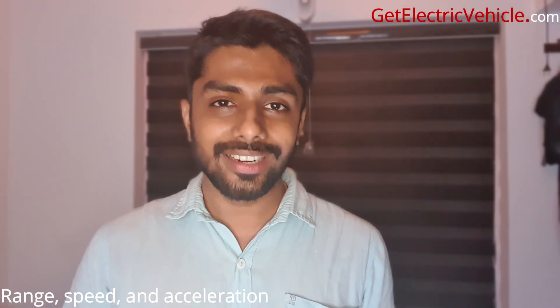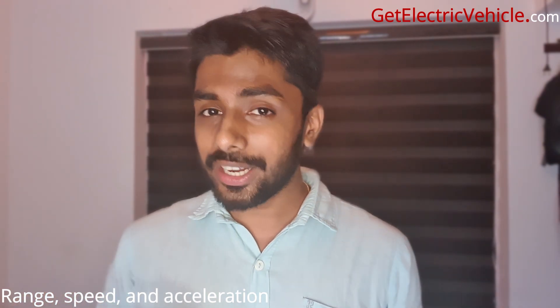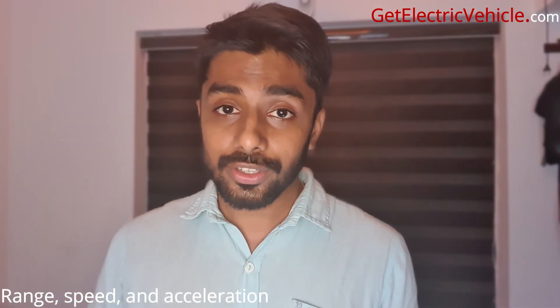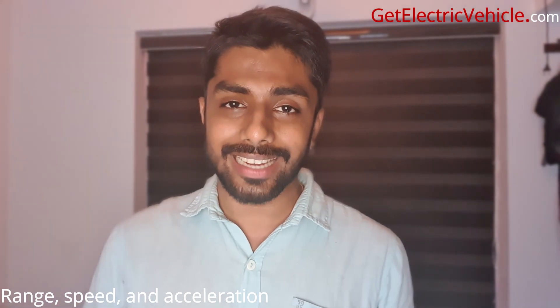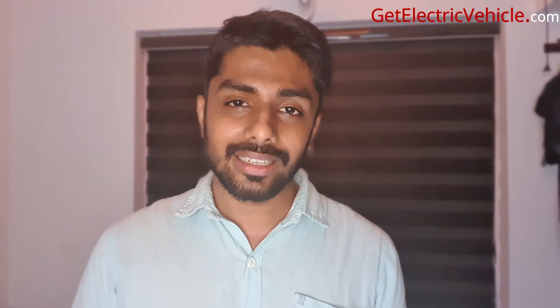The speed is limited to 35 to 40 km/h in Eco mode, while in Sports mode it can reach a maximum speed of 100 km/h. This powerful scooter also has incredible acceleration, going from 0 to 50 km/h in just 3.2 seconds. The motor's ability to deliver instantaneous torque helps it accelerate so quickly.